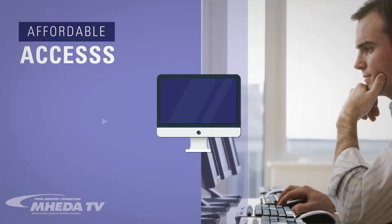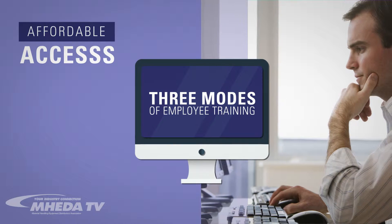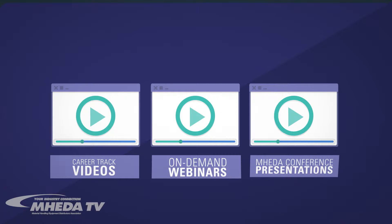Enjoy affordable access to three modes of employee training in one convenient location, including career track videos, on-demand webinars, and Mahita conference presentations.